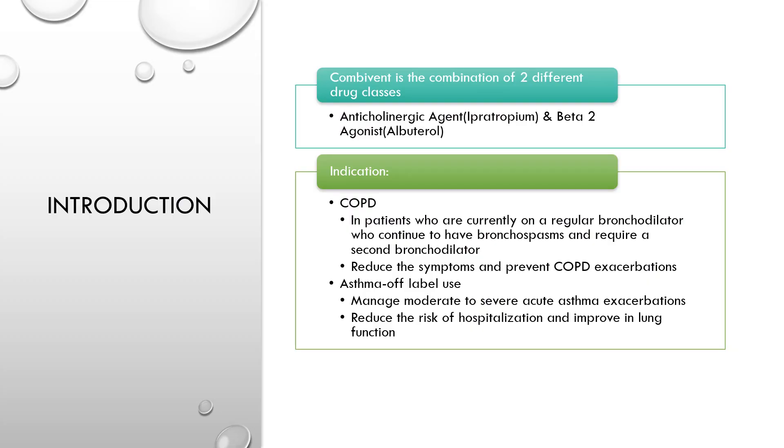About CombiVent — it is the combination of two different drug classes: anticholinergic agent, which is ipratropium, and beta-2 agonist, which is albuterol. It is indicated in COPD patients who are currently on a regular bronchodilator, who continue to have bronchospasm and require a second bronchodilator.